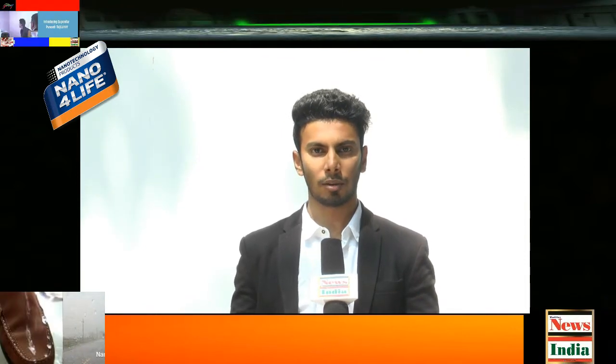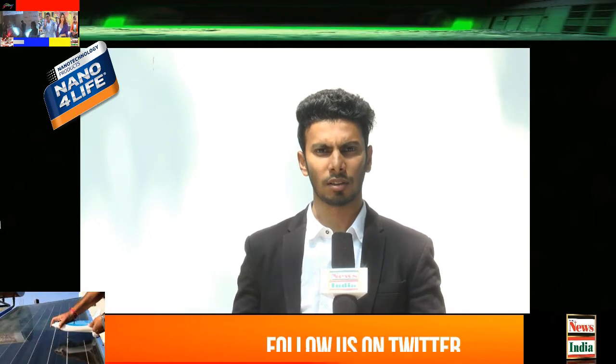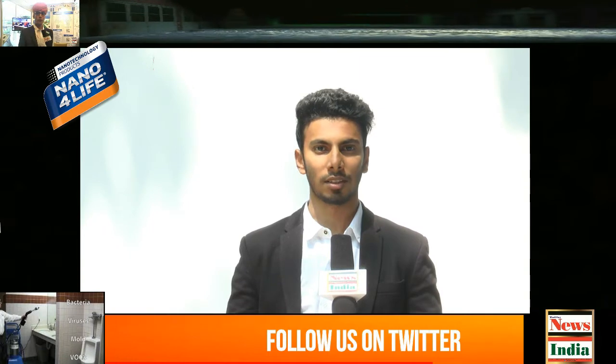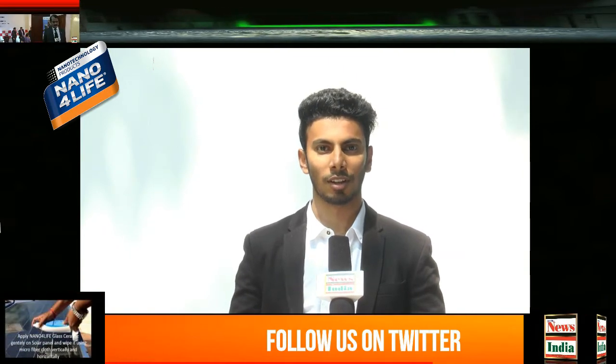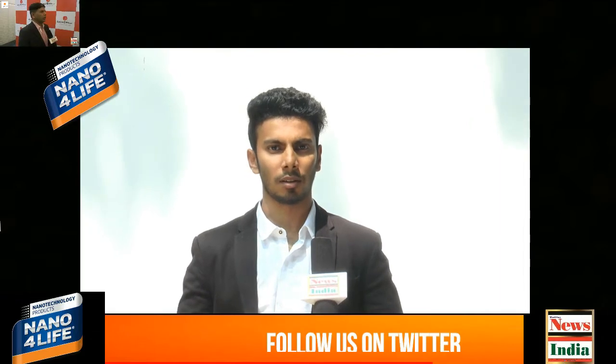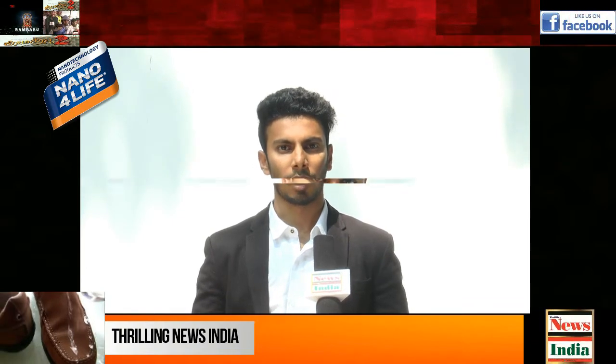Another unique feature about Nano for Life is that it's not only available for glass and wood — it is also available for T-shirts and shoes, which is going to be a necessity for the people of Bangalore. From Birian Enterprises, I am Birian B. Ready. We are the sole stockist for the entire Bangalore rural and Bangalore urban. It's Nano for Life.